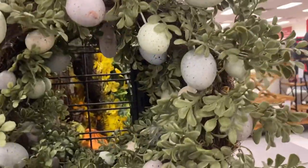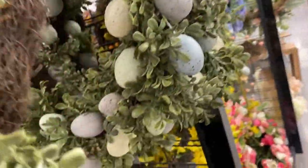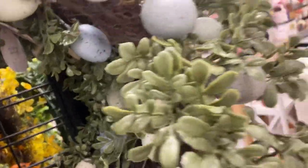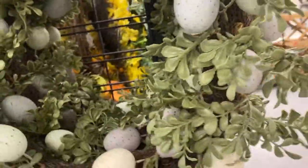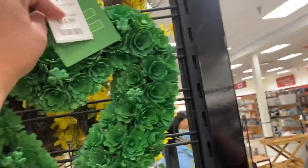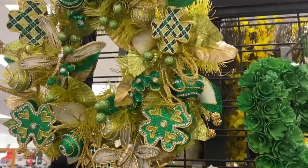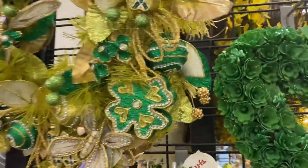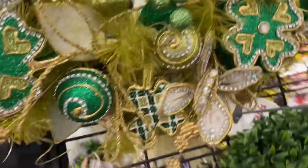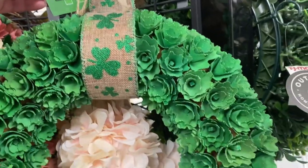Look at this one, this one is even prettier. Let's see the price — I can't find it, it doesn't have a price. This one is like for Saint Patrick's. This one is cute, $14.99. Another one for Saint Patrick's — very pretty. There's more here — another Saint Patrick's, $19.99.